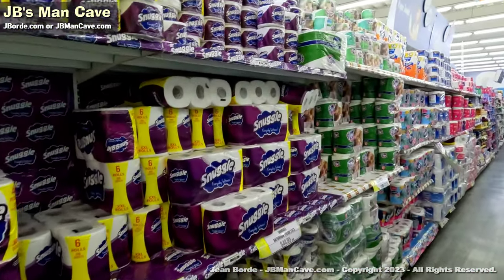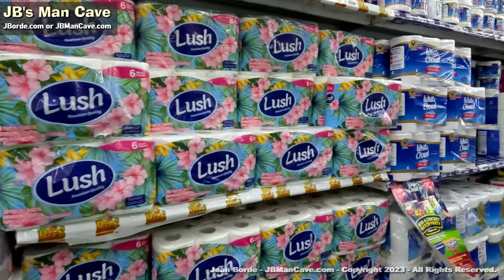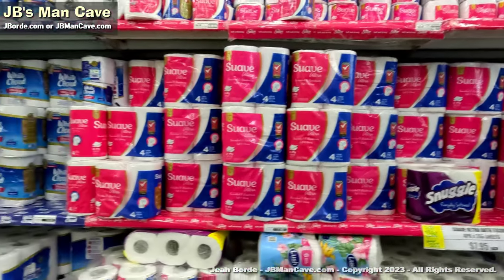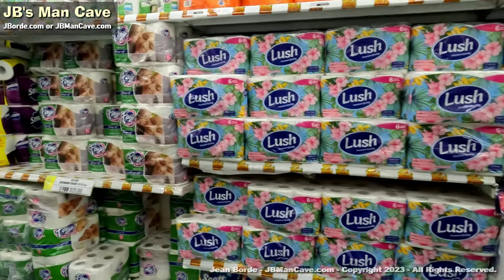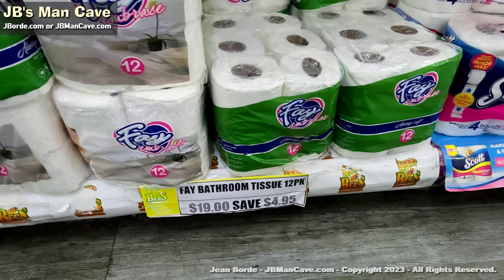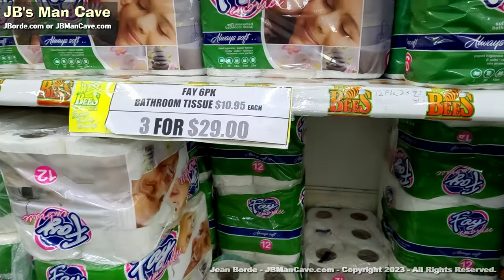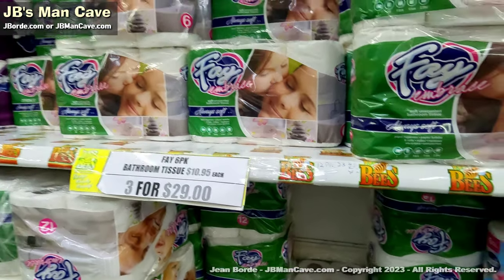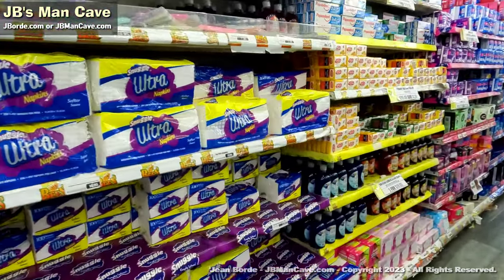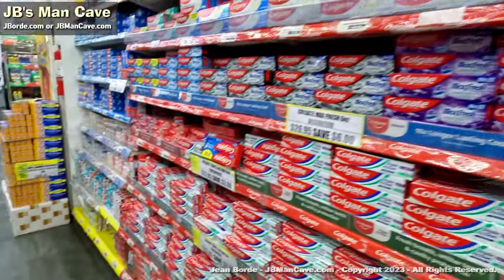You have the toiletries section. Toilet paper — the price can be ridiculous sometimes, or too reasonable; it really depends on what you like to use. For instance, this 12-pack is $19. In some places you could end up paying as much as $28. One thing I like about Westby's is that the prices are clearly displayed — they display all the prices well. You also have the bathroom toiletries and so forth.